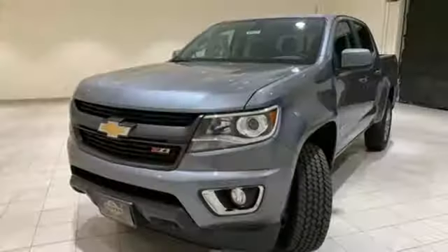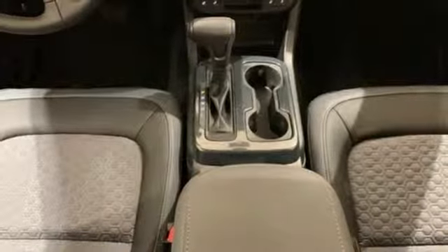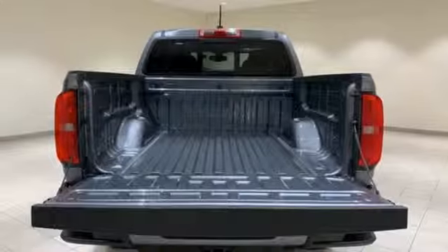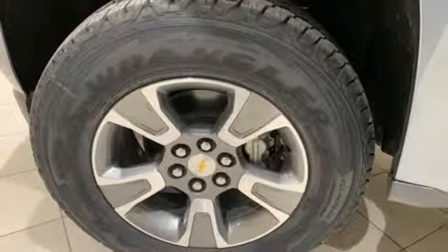It comes with great features you love: integrated navigation system with voice activation, power heated mirrors, heated steering wheel, rear parking sensors, smartphone wireless charging, front heated bucket seats, automatic transmission, active grille shutters, gas pressurized shocks, and a V6 engine.